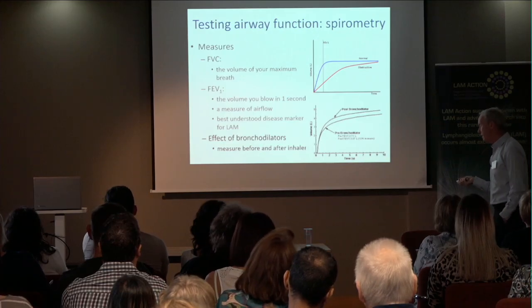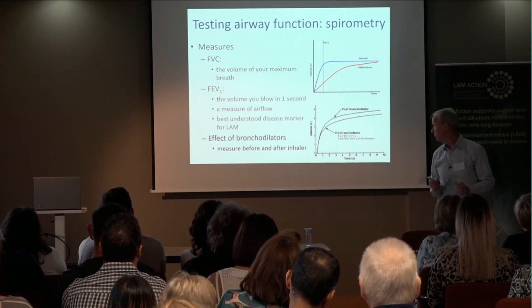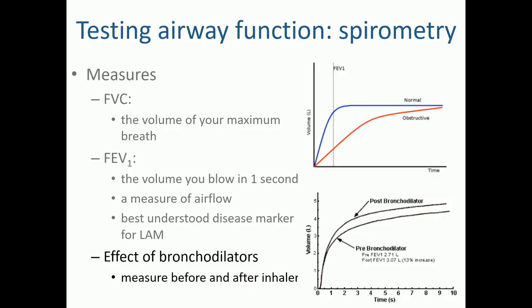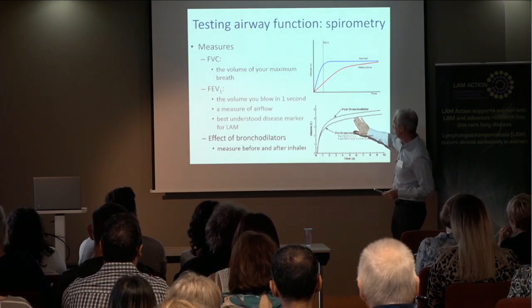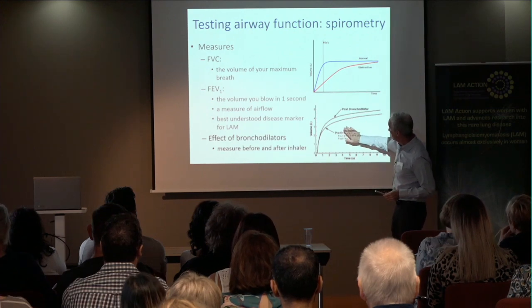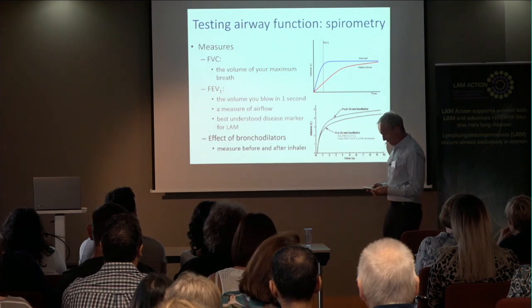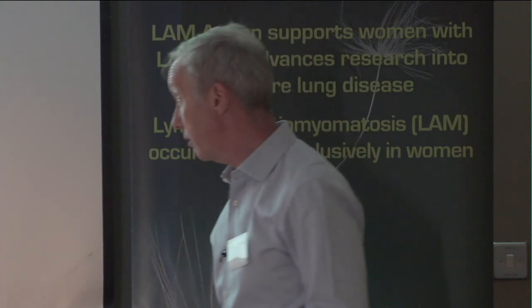Spirometry also tells you whether you can change airflow by relaxing the muscles around the air passages. If you give somebody a bronchodilator that relaxes the muscle around the airways, you can see the same person before and after the inhaler has been able to blow out more air, and it comes out more quickly. There's an increase in the amount of air that they move out, and if you have airway narrowing, that's often a useful benefit in terms of improving symptoms.